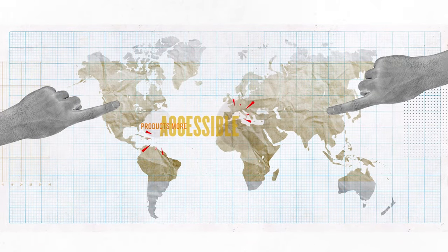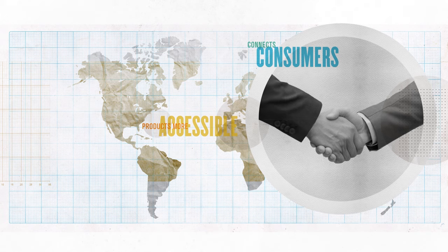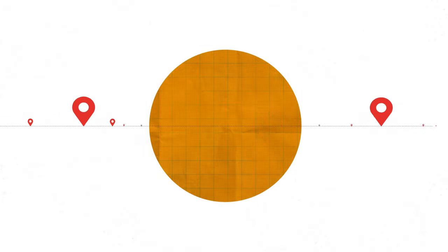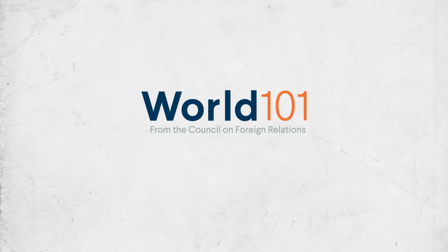Global trade makes products more accessible and connects consumers in one country to workers in another. Next time you lace up a new pair of sneaks, remember — they have traveled thousands of miles around the world before you even take a step in them.